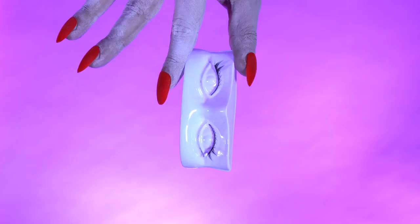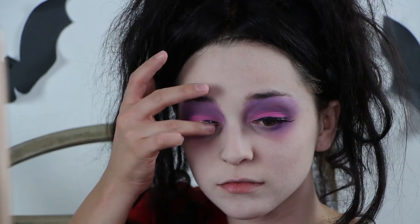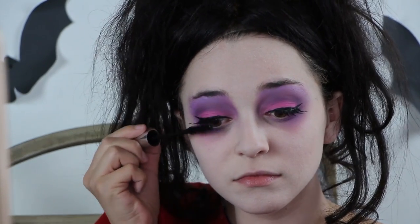Then apply spiky lashes to the top to open the eye. I am using the Fright Night Spooky Lashes in the style Wicked Witch. Then apply mascara to the top to blend them in.